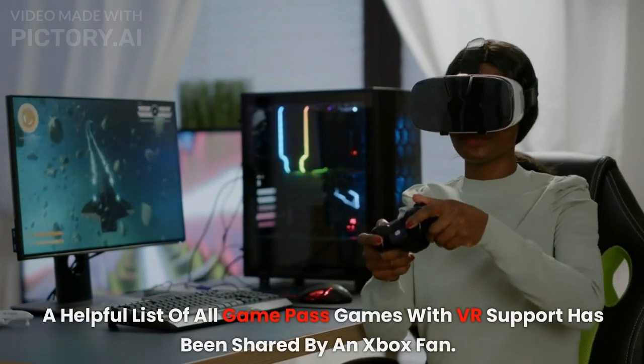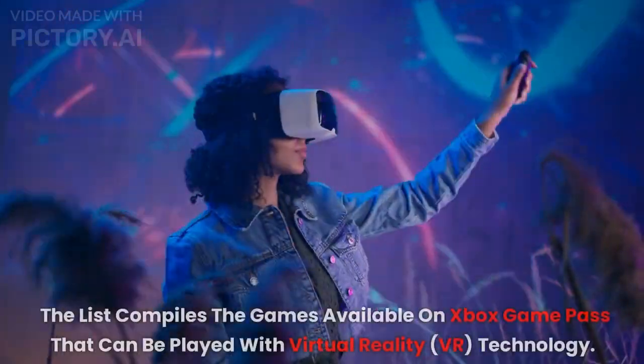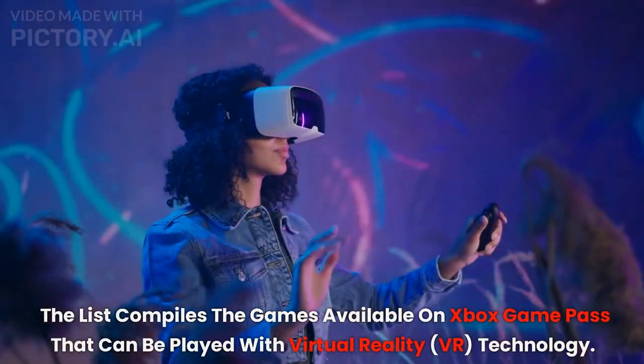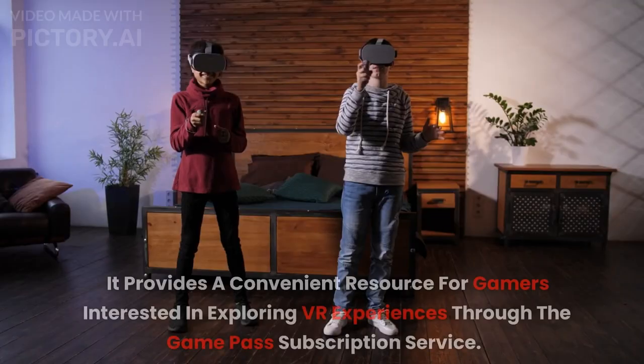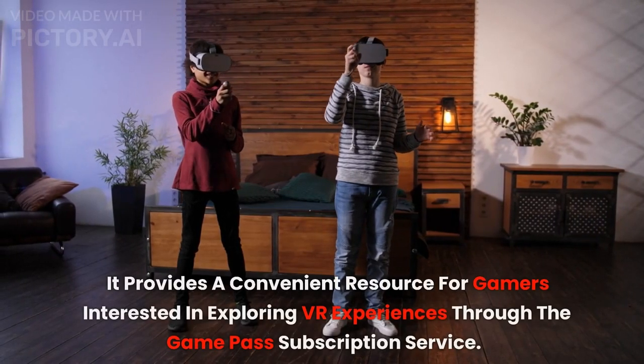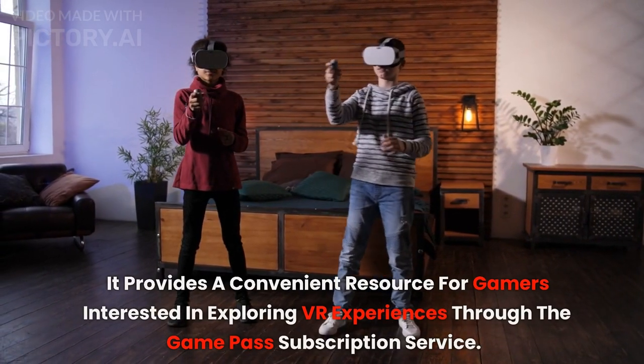A helpful list of all Game Pass games with VR support has been shared by an Xbox fan. The list compiles the games available on Xbox Game Pass that can be played with virtual reality technology, providing a convenient resource for gamers interested in exploring VR experiences through the Game Pass subscription service.